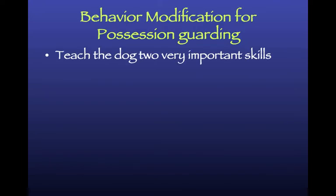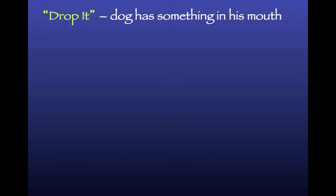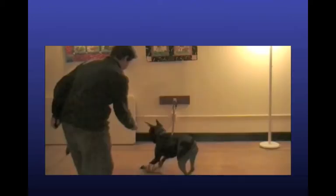For possession aggression - and I'm talking mild possession aggression - teach the dog two important skills: leave it and drop it. You can also do the counter-conditioning we just saw for food bowl. When the dog has a bone, walk within six feet and toss a piece of chicken - make him feel better about your approach rather than thinking you'll take it away. For drop it: start with something he doesn't guard, like a toy or paper plate. Approach, show him the treat, and when he spits the item out, pair the word 'drop it' with the action.